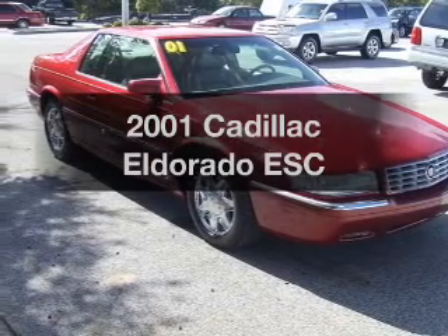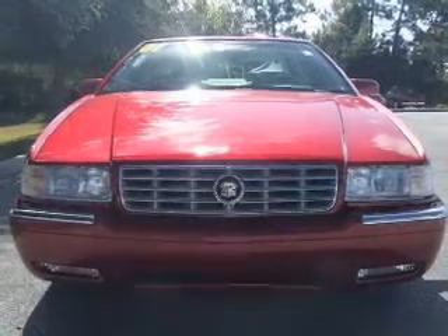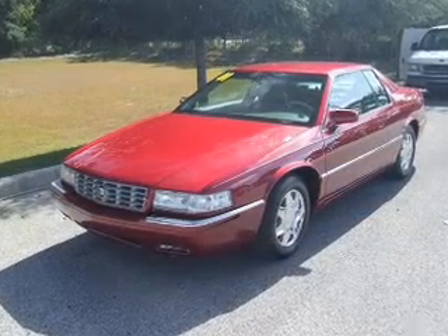Check out this 2001 Cadillac El Dorado. Travel the roads in style and comfort in this great vehicle, with a powerful 8-cylinder engine connected to a smooth shifting automatic transmission.